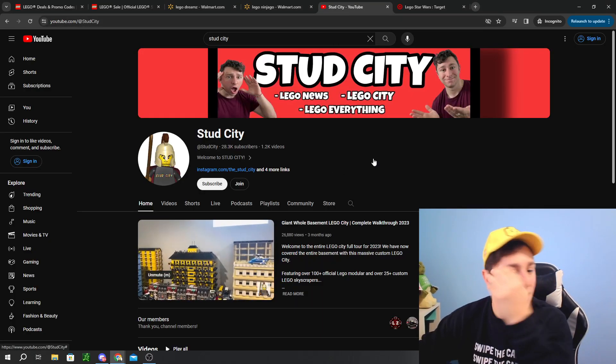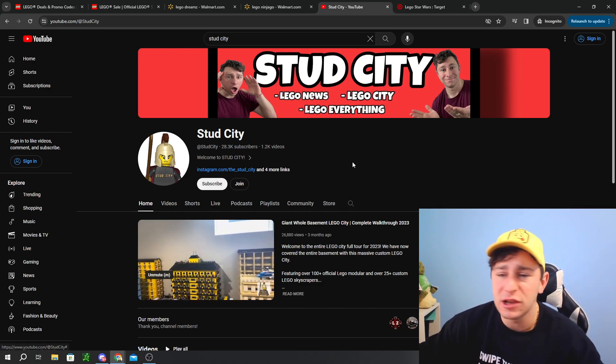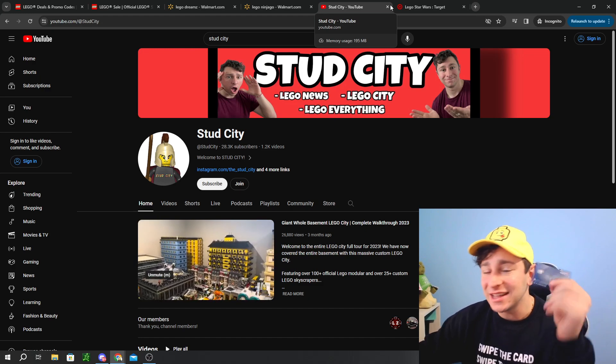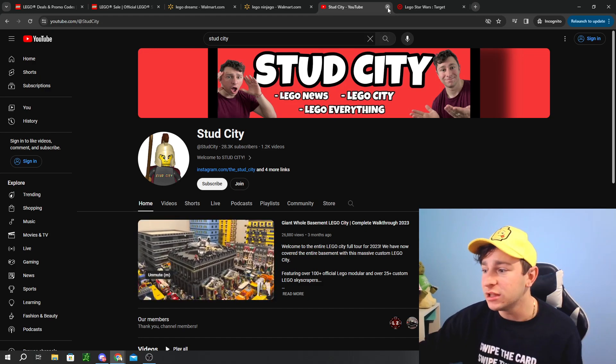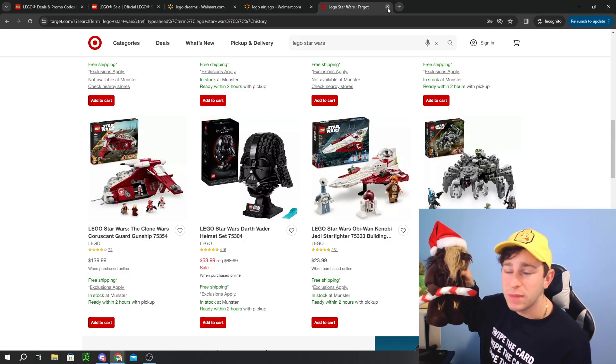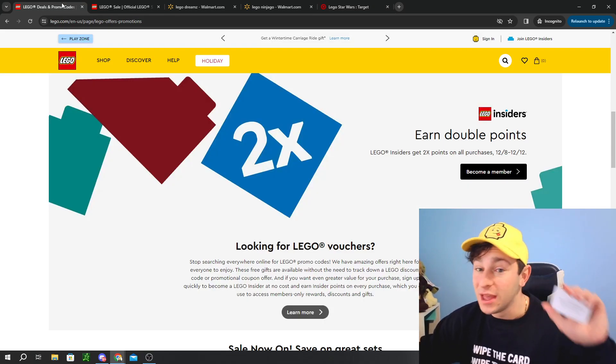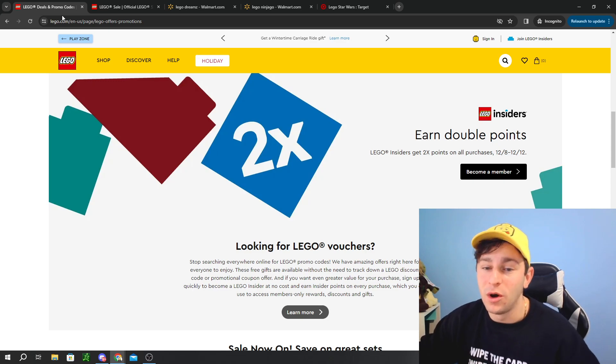I'm from Stud City. We like to cover LEGO deals, LEGO news, LEGO City, LEGO reviews — kind of the whole spiel. Welcome aboard if you are new. We like to swipe the card responsibly. We literally collect LEGO plushies on midnight release live streams, and we just do crazy, chaotic things in the LEGO community. So if I didn't sell you, I don't know what will.